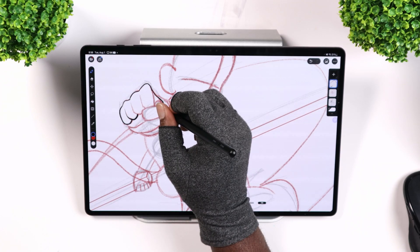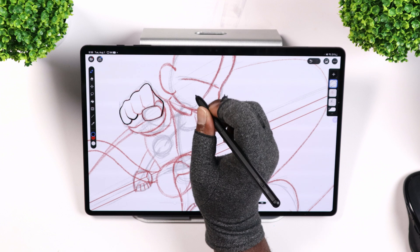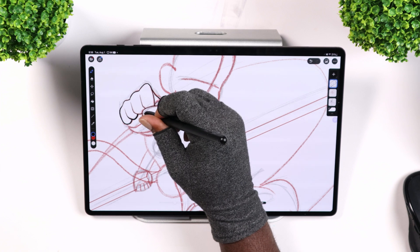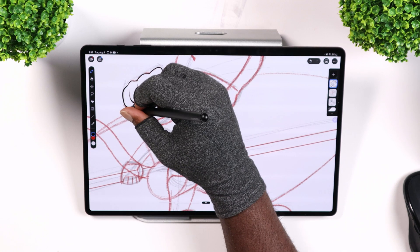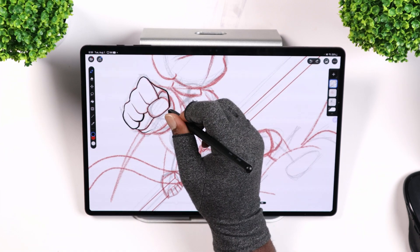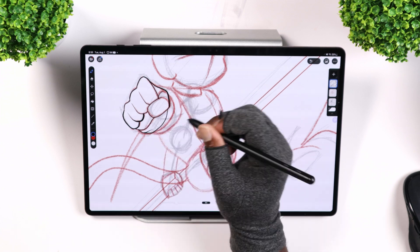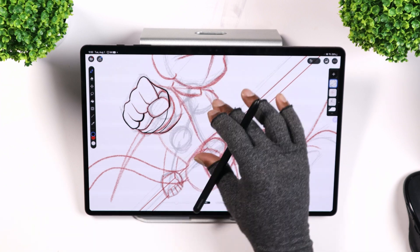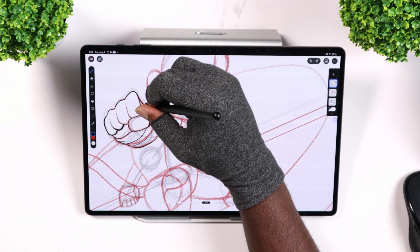So I went to Clip Studio Paint. I started drawing and an hour went by, two hours went by, and I'm like, yo, this actually feels good. This feels better than the rest of the drawing applications — and I'm not even talking about knowing where everything is in your favorite app. I'm talking about when the pen meets the screen, it just feels smooth.